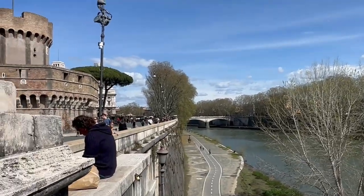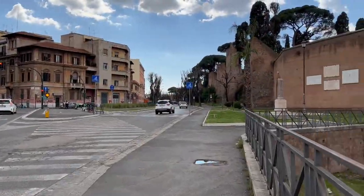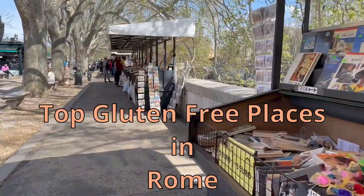We love Rome and this was our first trip back since I was diagnosed with celiac disease. So let's get right to it — these are my eight must-stops in Rome for gluten-free dining.